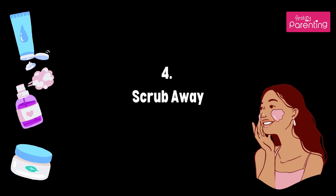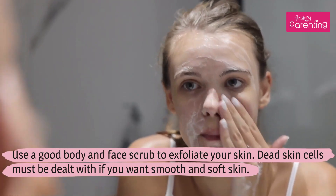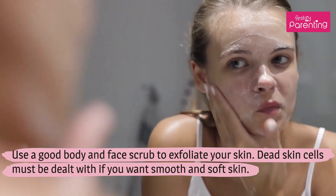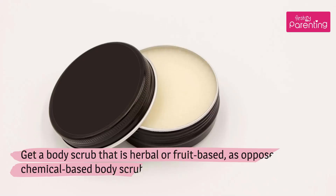Tip 4: Scrub Away. Use a good body and face scrub to exfoliate your skin. Dead skin cells must be dealt with if you want smooth and soft skin. Get a body scrub that is herbal or fruit-based, as opposed to a chemical-based body scrub.